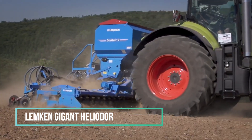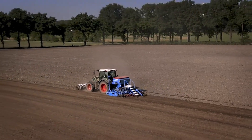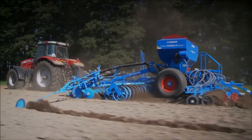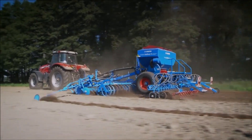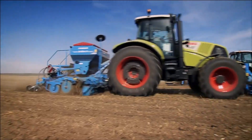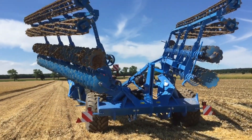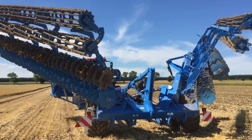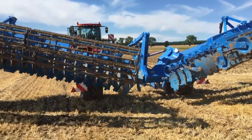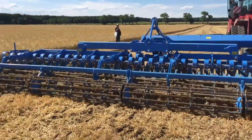The LEMKIM Heliodor proves to be an excellent choice for cultivating bare stubble or incorporating surface residues from previous crops on light to medium soil types. It excels in preparing the seedbed after plowing or in mulching seed, ensuring an evenly loosened and level seedbed. When paired with the LEMKIM Solitaire 9 pneumatic seeder, this combination offers a fast and efficient solution for soil tillage. With its versatile capabilities, the Heliodor emerges as a true all-rounder, saving users valuable time and money.